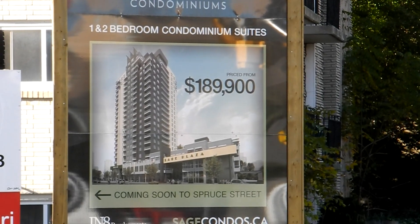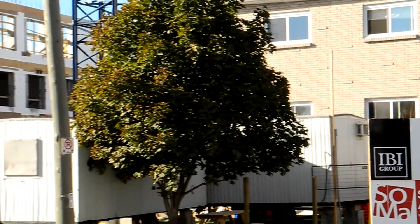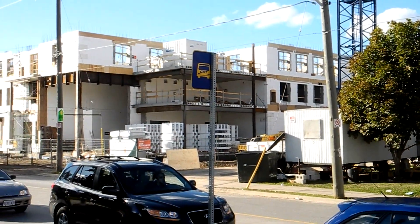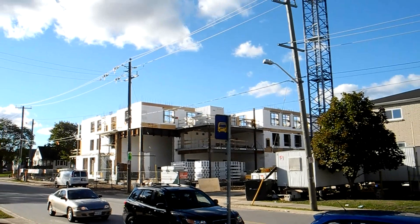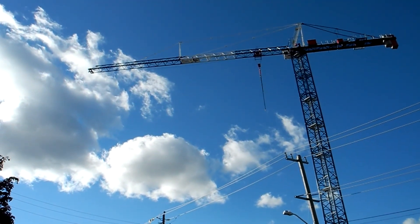There's another condo complex going up. This one looks to be more than 20 stories high, all built with insulated concrete forms. Right now they're just finishing the third floor, and they will be going all the way up to over 20 stories high structurally with insulated concrete form.